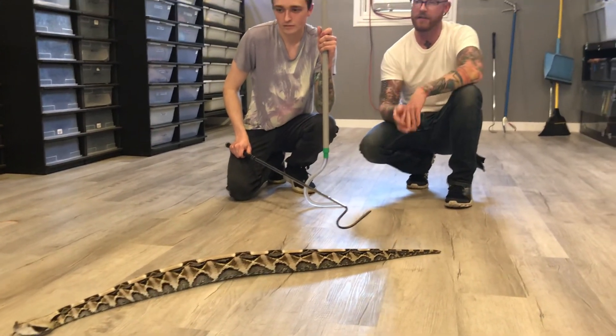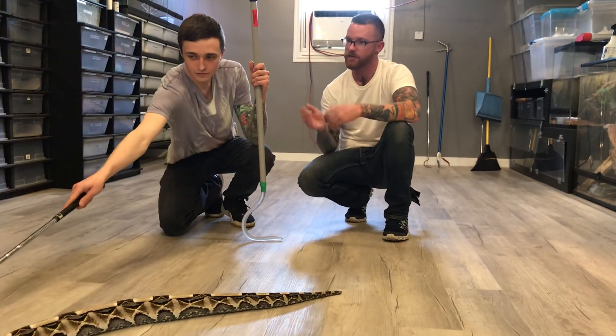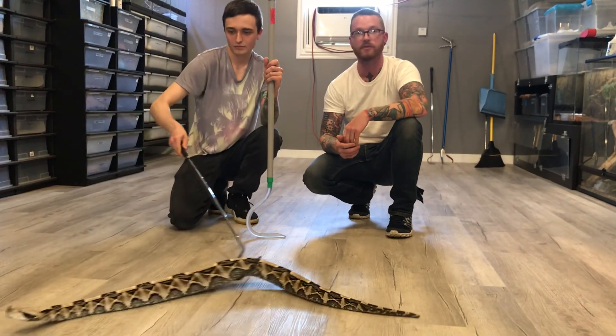I hope you guys enjoyed our video today and got some new information on a very cool venomous snake. Thank you to Josh for bringing them out and showing us. Of course — we'll see you guys next time.